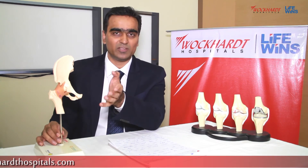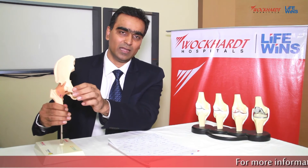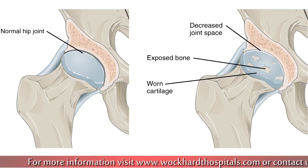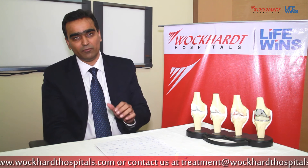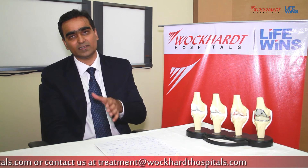Similarly, as we do in knee replacement surgery, we can replace the hip joint surface with a metal piece, and we replace the cartilage with an artificial plastic liner. This helps to give the patient a pain-free range of motion of the hip joint. At Wokard Hospital, we regularly do hip and knee replacement surgery which is minimally invasive, and we take help of navigation and computer to give consistently good results.